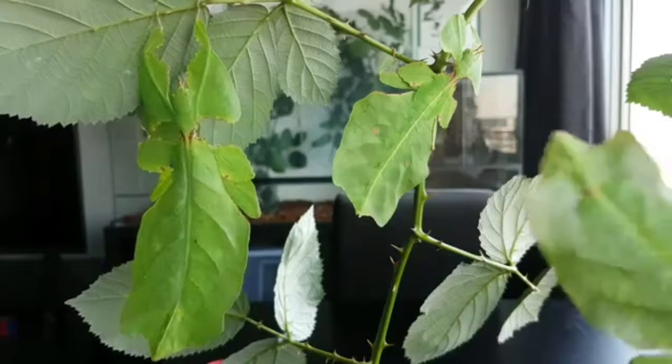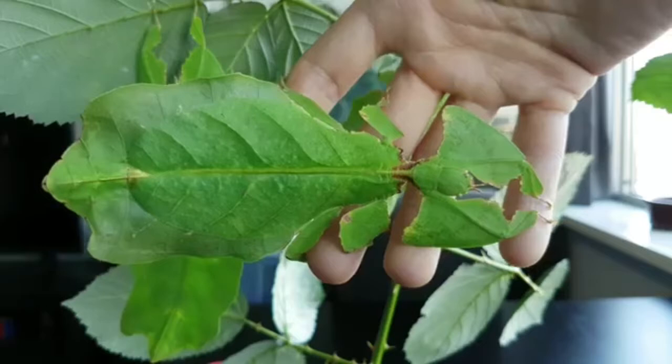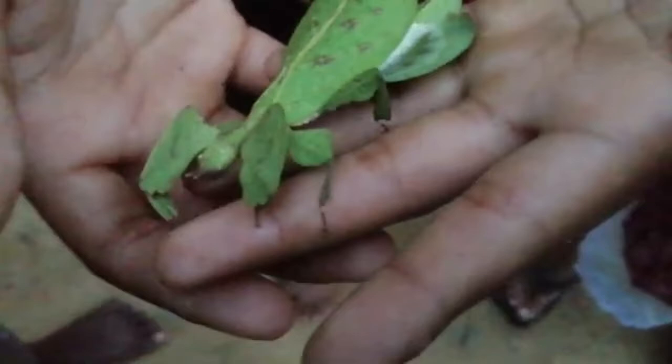Young insects are often reluctant to feed. Now, you are probably curious to ask where to find this kind of leaf insect and in what specific country.